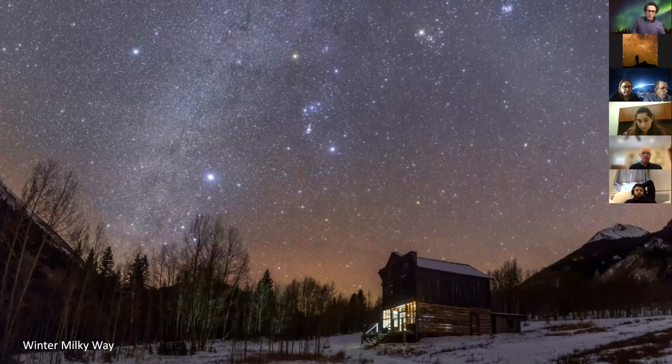In wintertime we see a different part of the galaxy during evening hours — that's the prominent observation time. This image from Colorado in the Rockies shows a ghost town in the foreground, which I illuminated with a little LED inside during the 20-second exposure.